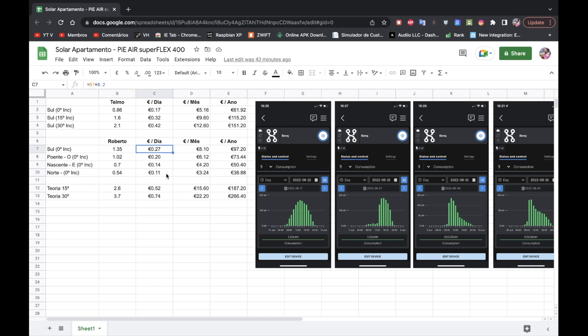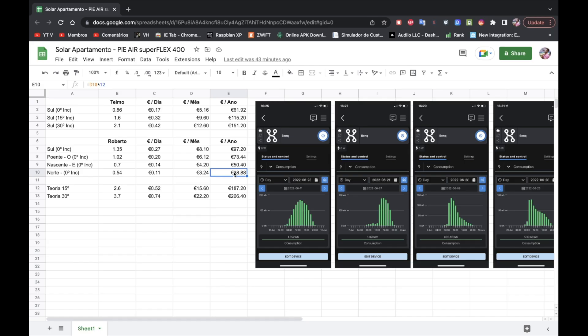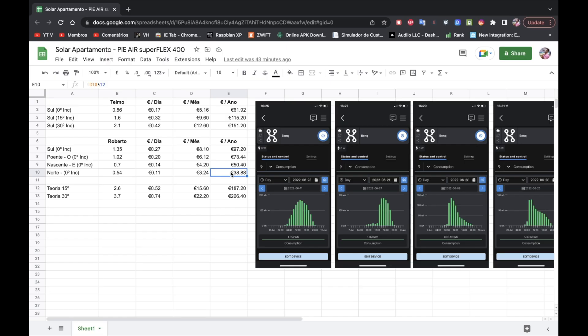This gives us savings per day, per month, and per year. As you can see, North is not very attractive in terms of investment, although I will not criticize anyone that wants to save 40 euros per year, because 40 euros is not bad. And if the prices of energy keep on rising, these 40 can change and be a lot more.